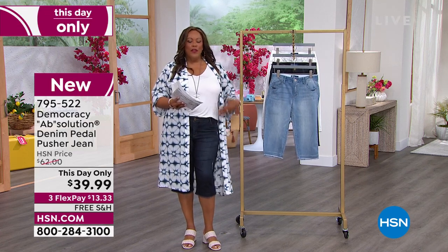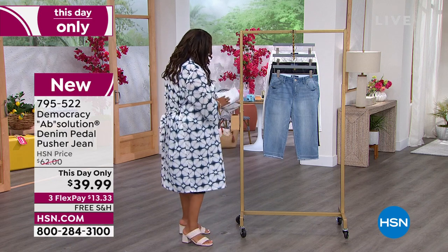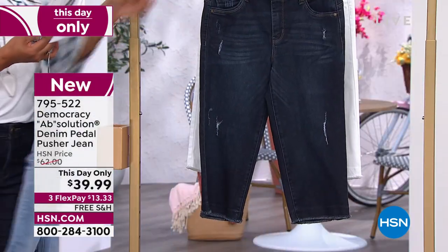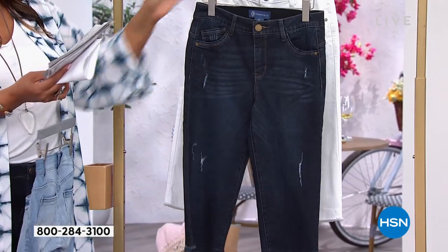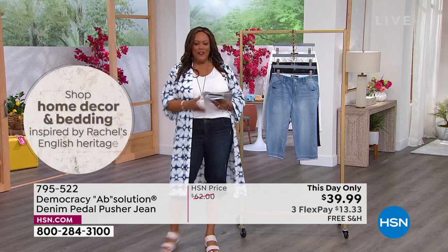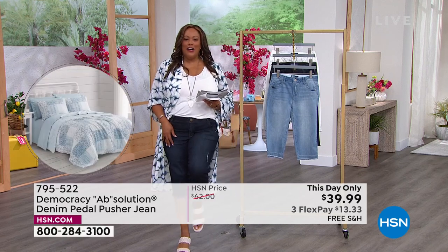You can put it on with a tee or a topper. I have three colors: this wonderful light wash, indigo, and white. Everybody needs a pedal pusher — this is longer than your Bermuda. So if you're conscious about your knees, you don't see anything. If you don't want to show your knees, we got you covered. And it's still short enough where you show off your favorite shoe.